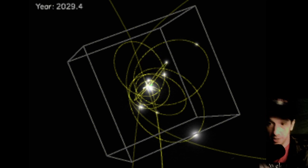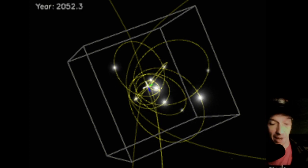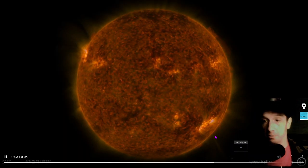All right, everybody, welcome to the Daily Space Weather. It's Smash Timber. Let's make it a Smash Timber to remember with some more awesome footage.